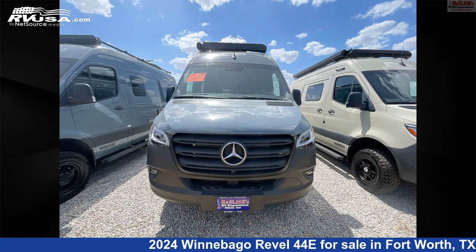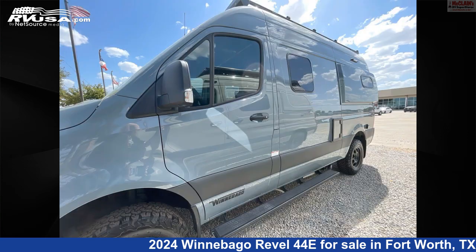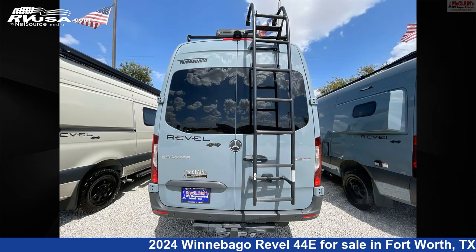This new Winnebago is 19 feet 7 inches in length and features Sleeps 3, Auxiliary Battery, External Shower, Skylight, LP Detector, Carbon Monoxide Detector, Smoke Detector, Awning, Stove Top Burner, Water Heater, Spare Tire Kit, and 21 gallons fresh water capacity.